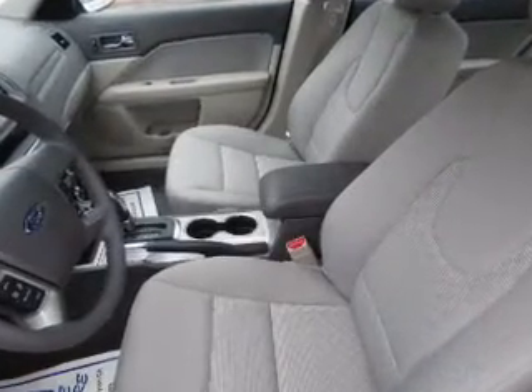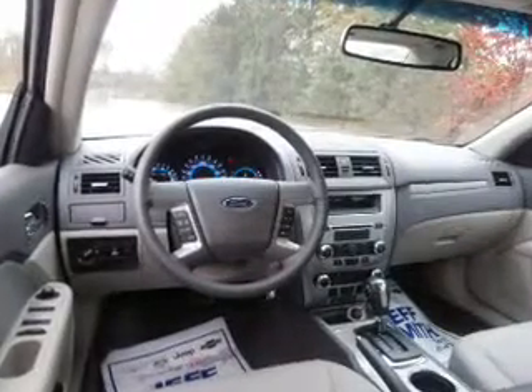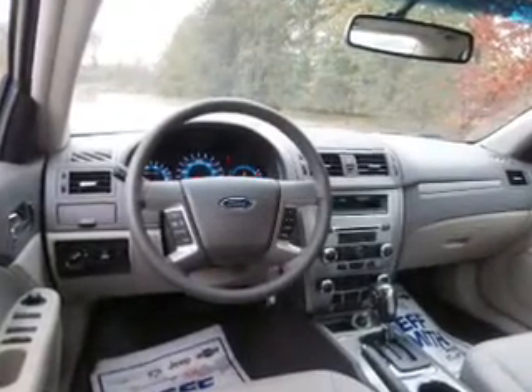Let the outside in with a power sunroof. Plus, enjoy these notable features that are included in this vehicle: power door locks, power windows, cruise control, an AM-FM stereo with a CD player, a satellite radio, power mirrors, and an alarm system.